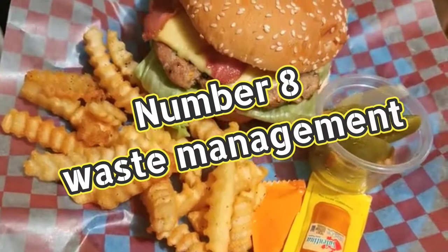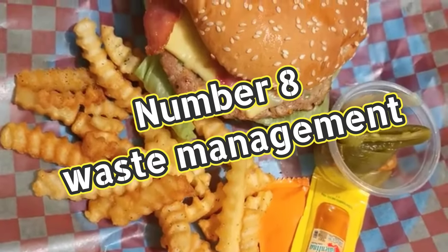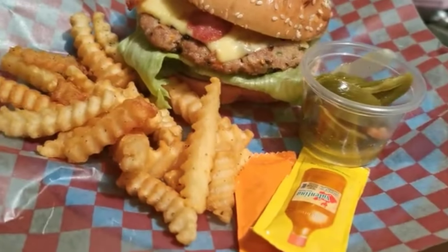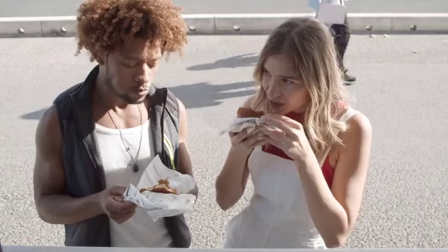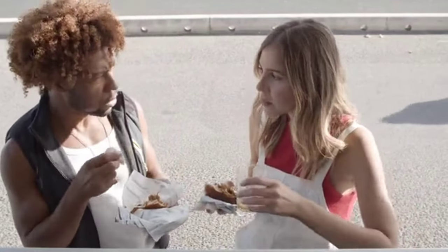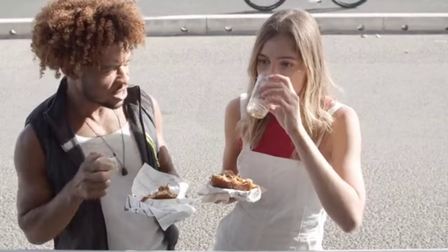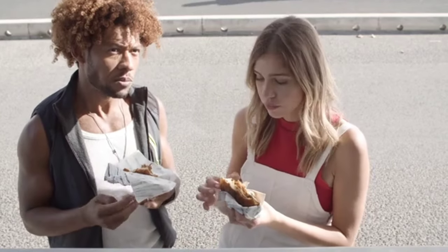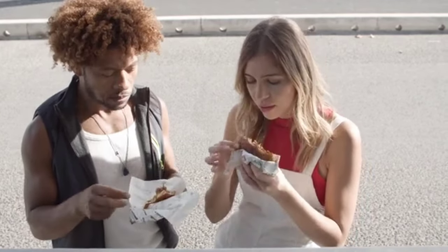Number eight: waste management. Inspectors will check to ensure that waste is being properly stored and disposed of to avoid any contamination potential. Not only will you have waste on your truck with trash and everything else, you want to make sure it's stored properly in a canister or container away from where the food is being prepped. You don't want to cross-contaminate anything dirty or trash-like that's going to be near food prep.